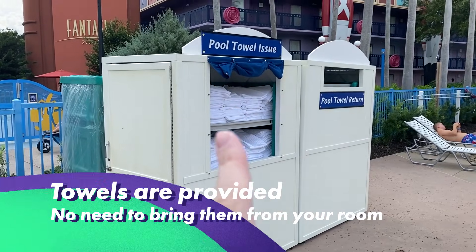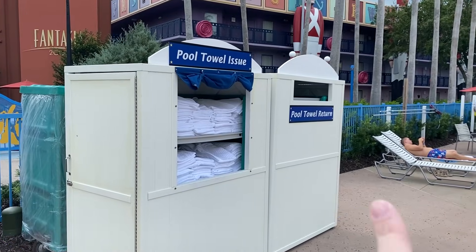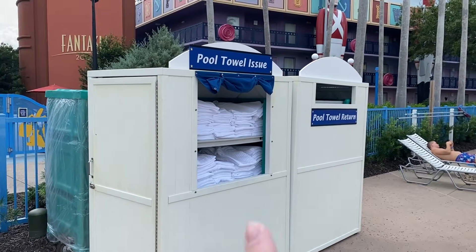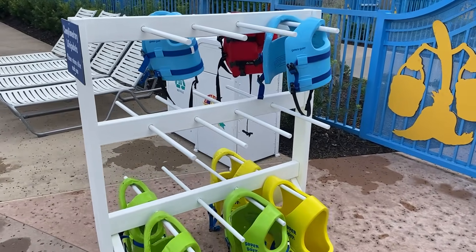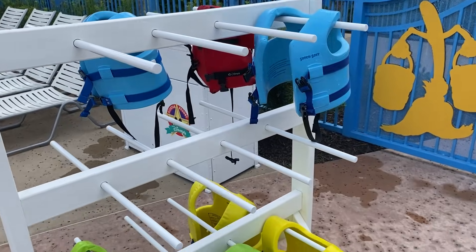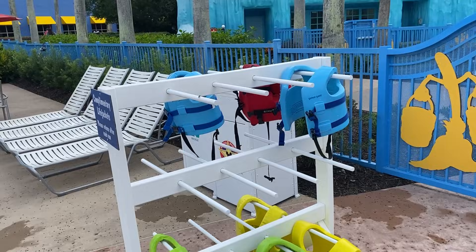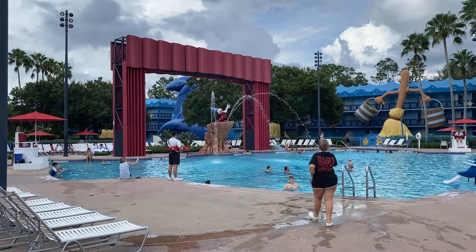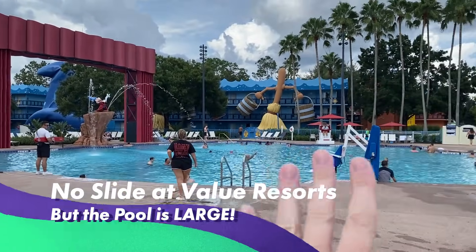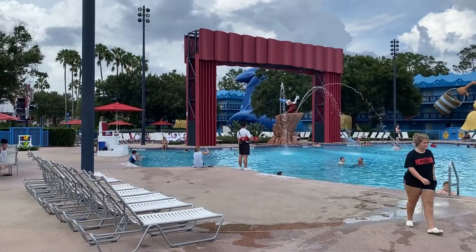They do have pool towels here, so you don't have to bring them from your room. Take as many as you need and return them to the pool towel return. If you have little ones, they have floaties in multiple sizes — small, extra small, medium, large, extra large — so your kids don't sink. And one more thing: at the value resorts, you don't get a slide at the pool area. Slides are only available at the moderate and up — you get water features instead.